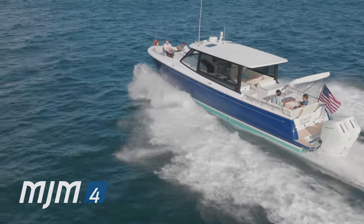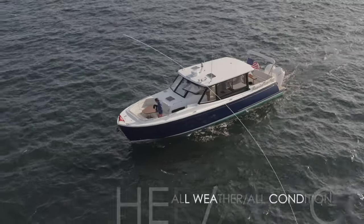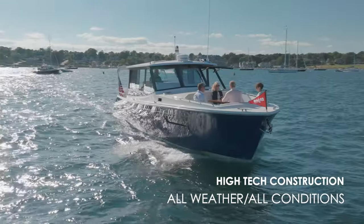The MJM4 is an impressive next-generation day yacht. She has all-weather, all-conditions capability thanks to her high-tech construction.